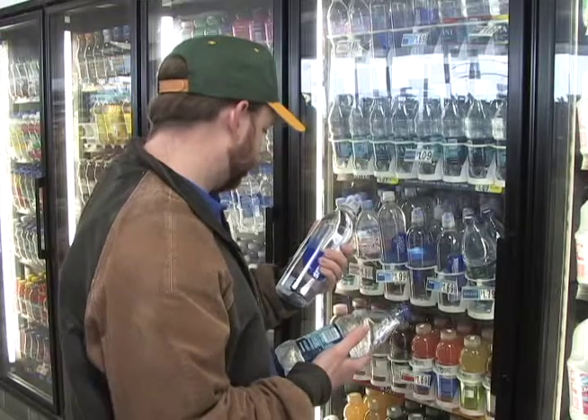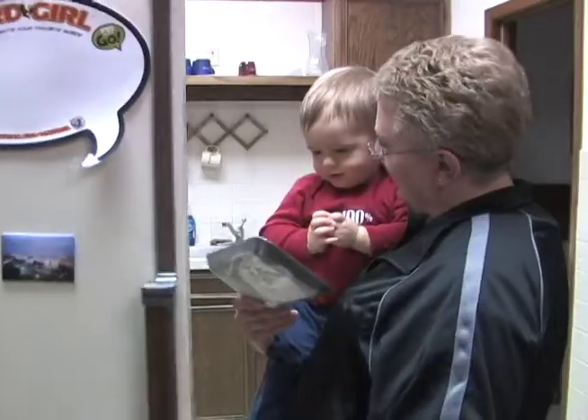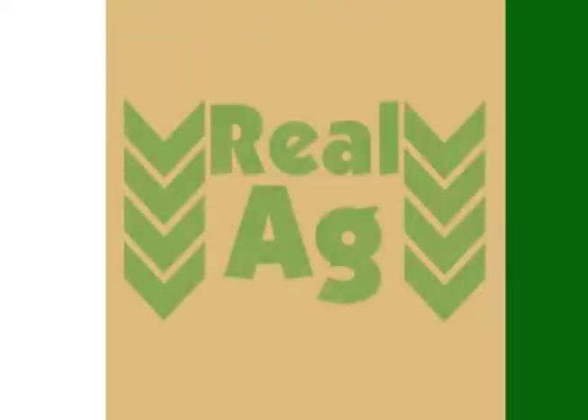I keep reading about engineered corn, but I don't know what that means. Spring water? Purified water? What's the difference? Is imported beef safe for my family? Consumers want to know the facts about the products they buy. That's where Real Ag comes in.